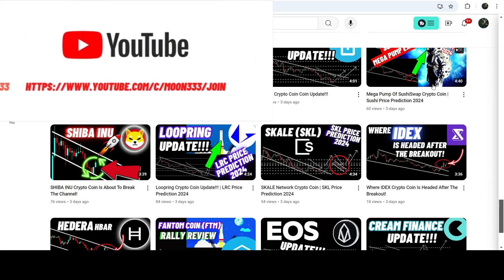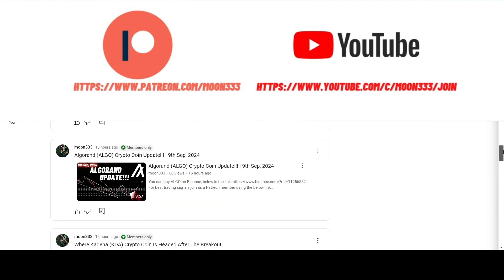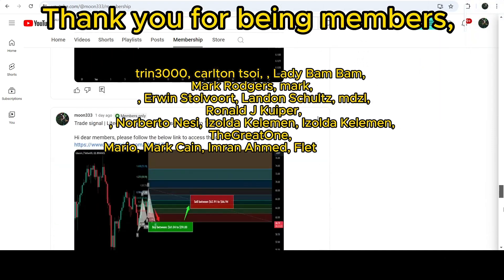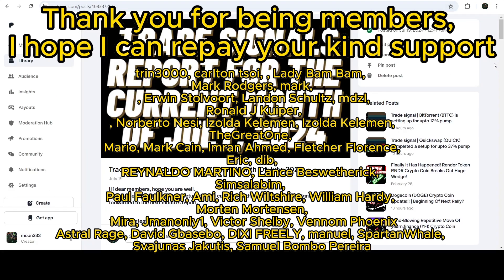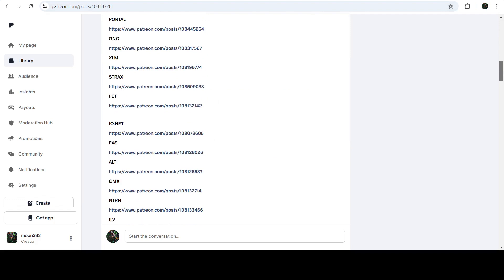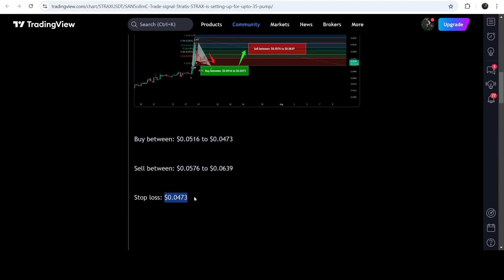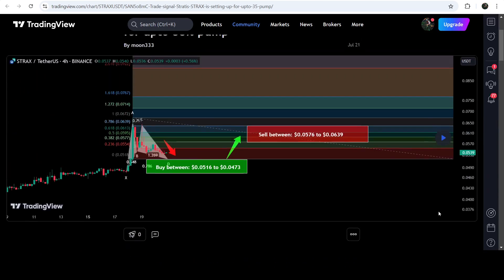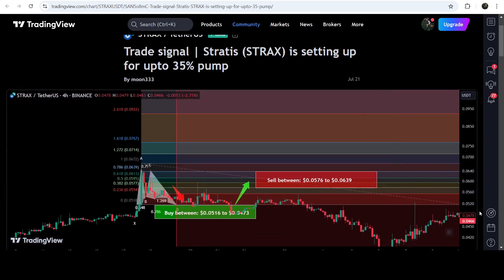Before starting this analysis, if you are not subscribed to my channel then do subscribe. For more trading signals, you can join me as a YouTube member or Patreon member — links are in the video description. I've also shared a trading signal report link in the description, where you can check the full trade setup with buying zone, sell targets, and stop loss, and verify how the price moved after the signal.